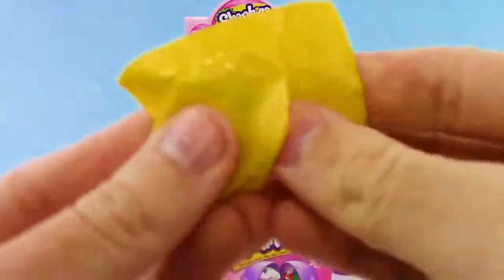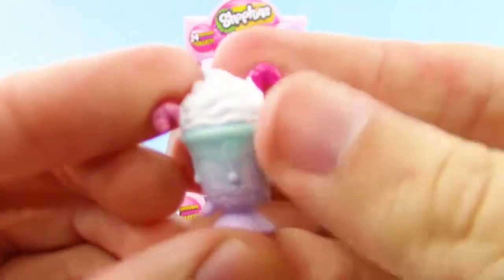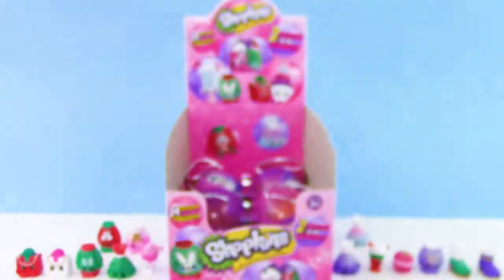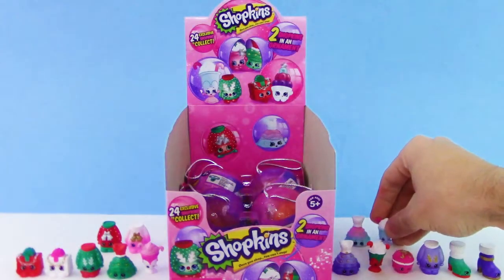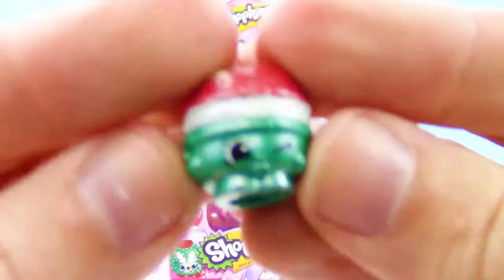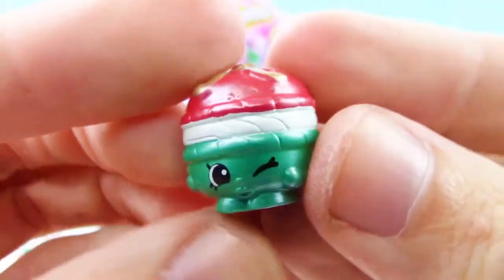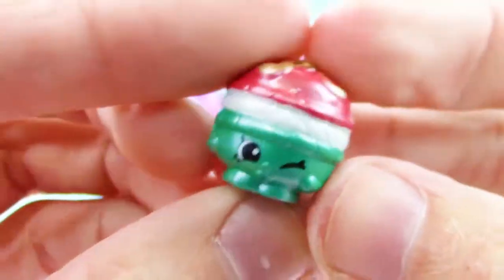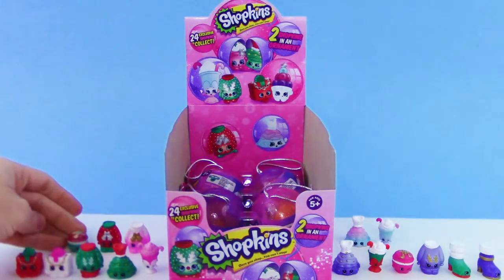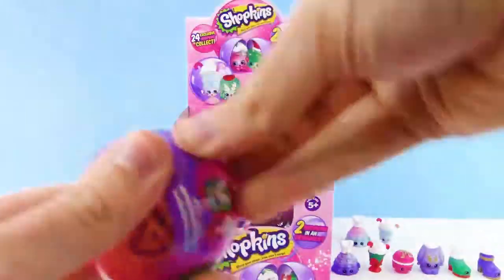We got Merry Mint Sundae and this one looks super tasty. We also got another Merry Macaron and this one is almost shiny — it has a very glossy color to it. Still no duplicates and I'm liking it.